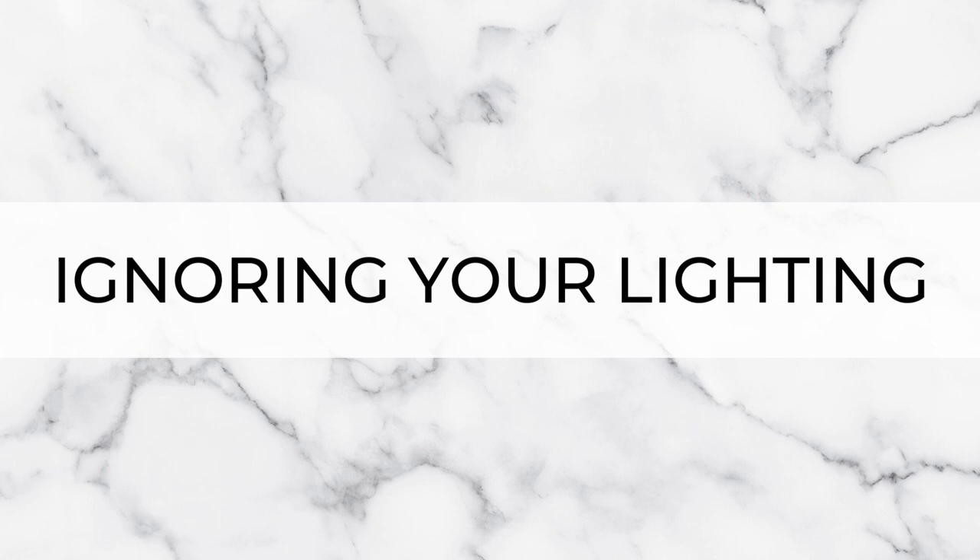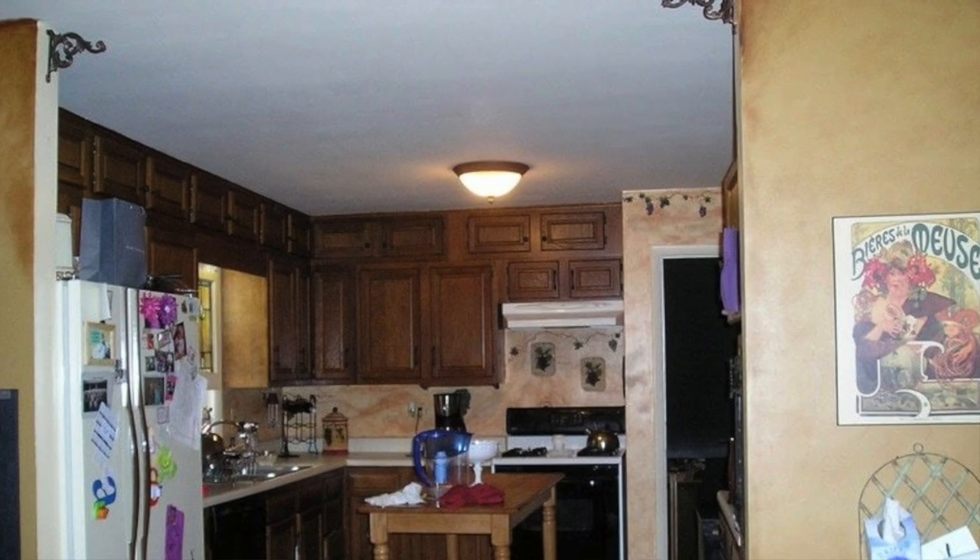Next up, we've got ignoring your lighting. Not thinking about the lighting in your kitchen — not giving any thought to ambient or task lighting and just throwing up a light fixture in the middle of the ceiling — is a big mistake. Thoughtful, effective lighting is so important for a functional kitchen. Plan your lighting in early as soon as your kitchen layout is locked in, so all the wiring can be put in place without having to chop up walls after the fact.